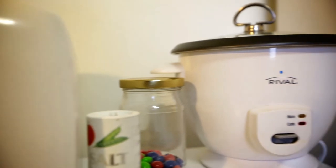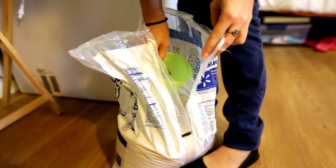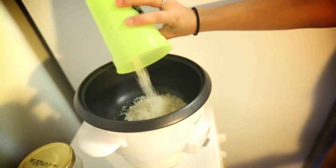The next thing you could bring on campus is a rice maker. In my family it's a tradition to have rice with every meal, so whenever I want to have a home cooked meal I use my rice maker.